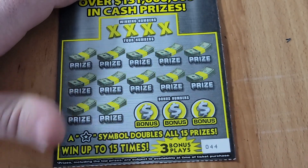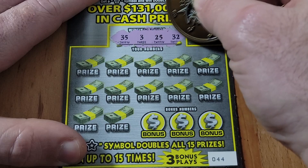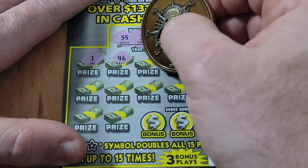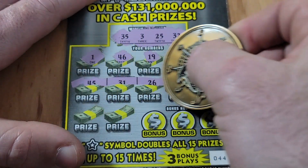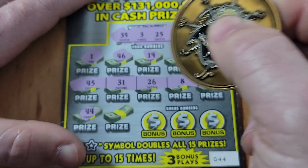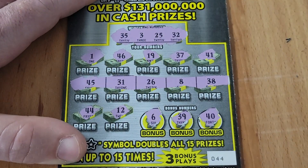On ticket 44, numbers are 44, 35, 3, 25, 32, 1, 46, 19, 37, 41. Nothing on the top row, nothing on the middle row. Checking the last row — no 44, no 12, no 6, no 39, no 40. Another loser.